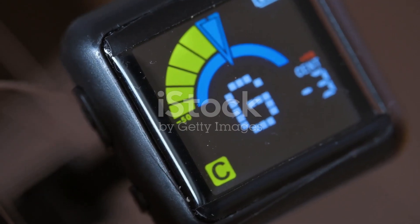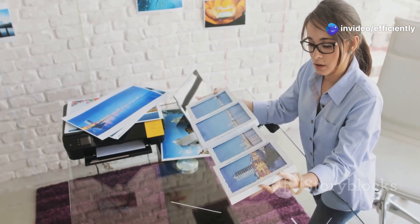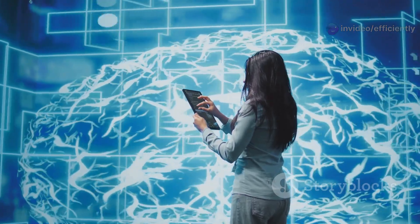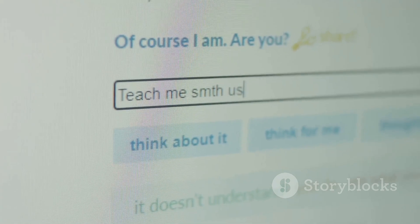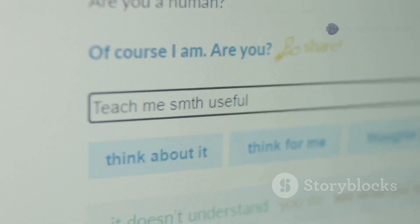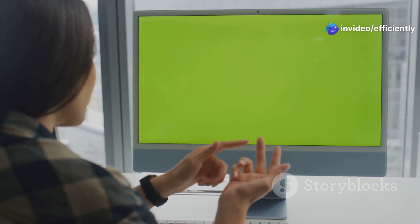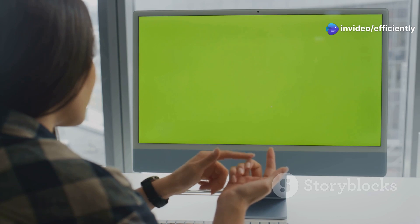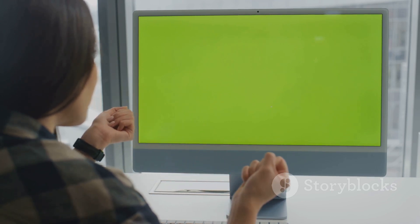First up, we've got Gamma.app. Now if you've ever had to build a presentation or put together a report, you know it can be a serious time suck — formatting, finding the right images, making sure everything flows. But Gamma.app is here to change that. You just type in your topic or a rough outline, and Gamma takes it from there, building out a full-fledged, professional-looking presentation with sleek layouts, relevant images, and even suggested talking points.